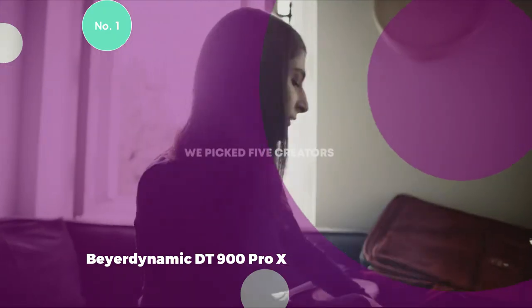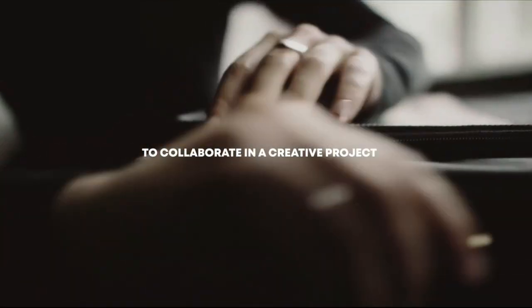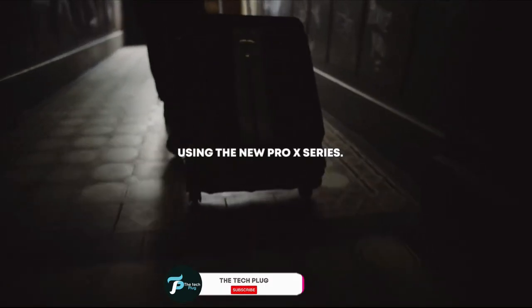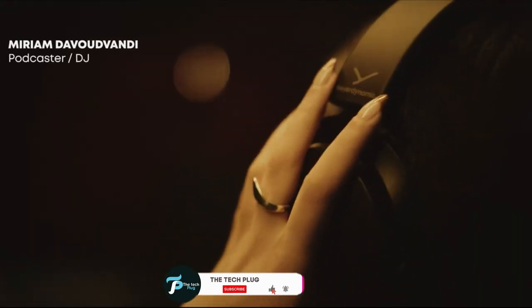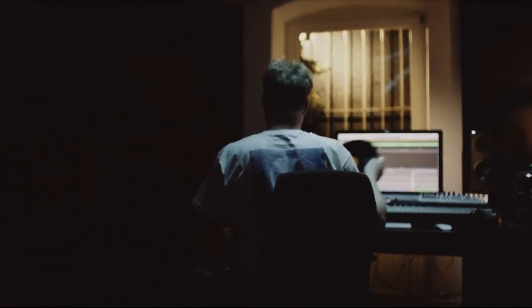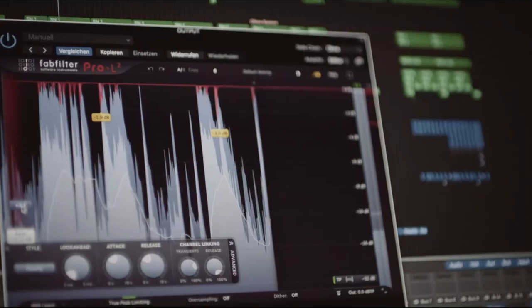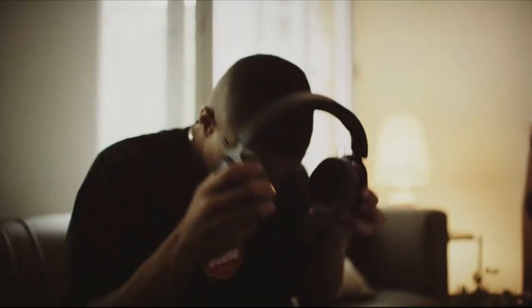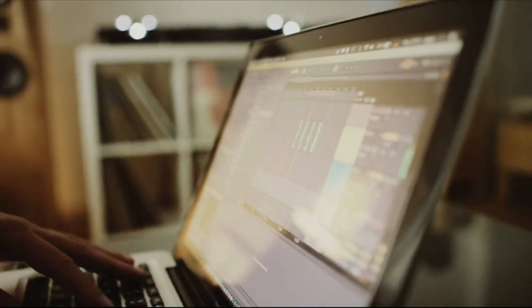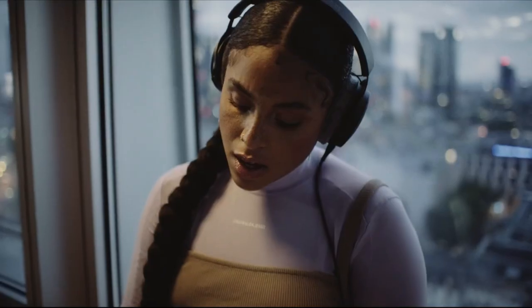1. Beyerdynamic DT900 Pro X. The Beyerdynamic DT900 Pro X is an excellent choice for gaming enthusiasts willing to invest in a high-quality headphone experience. This premium set is designed to cater to a diverse audience, providing a captivating soundstage with exceptional imaging performance, characteristic of its open-back design. The frequency response of the DT900 Pro X spans an impressive range from 5 to 40,000 Hz, ensuring a comprehensive spectrum of audio frequencies for a detailed and immersive listening experience.